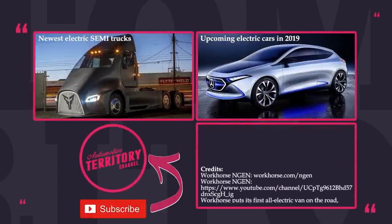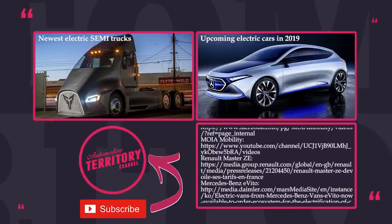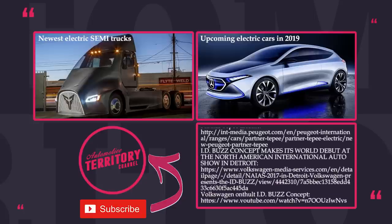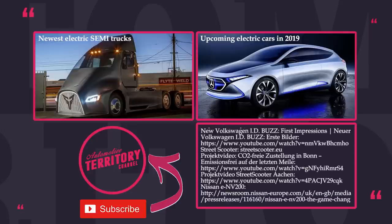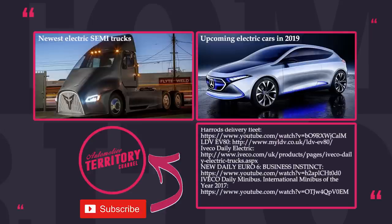All these vans qualify for government incentives that reach $8,000, and overall maintenance cost savings and fuel savings allow you to cut down on the transportation budget of your family or company truly significantly. Share your thoughts about vans going electric in the comments, watch videos suggested on the screen, like, share and subscribe for more videos about cars. May the torque be with you!